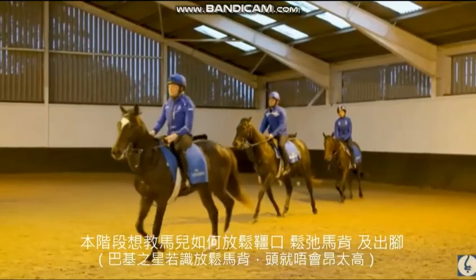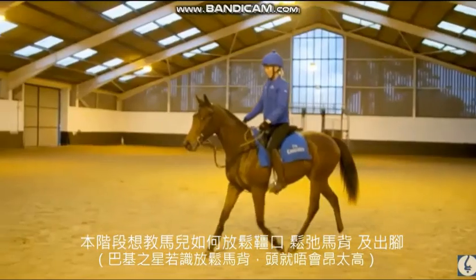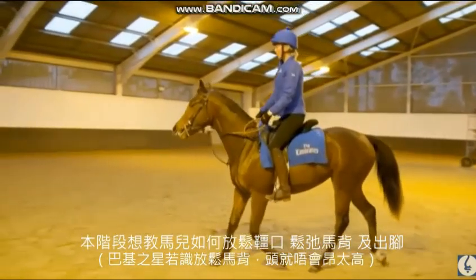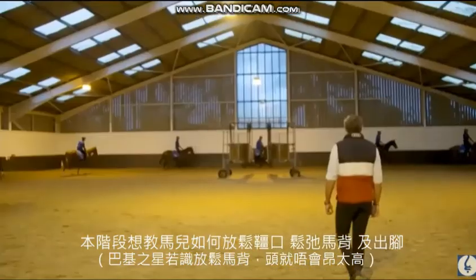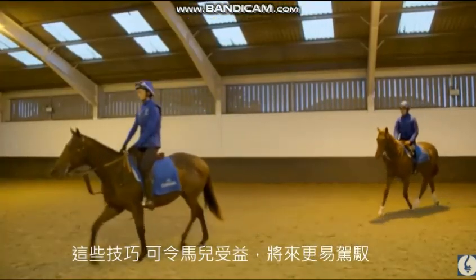We're trying to teach the horses at this stage to be soft in their mouths, stretch through their backs, and learn to have leg on their sides rather than the riders having their stirrups pulled up. It's a different sort of riding that will hopefully benefit the young horses enormously and make them a lot easier to ride in the future.